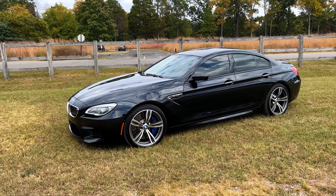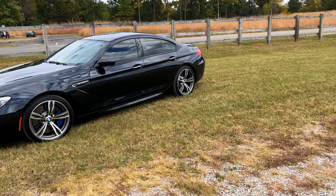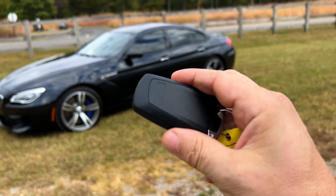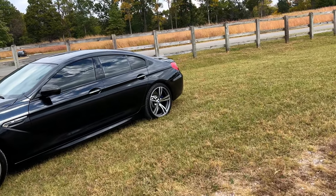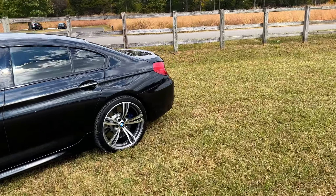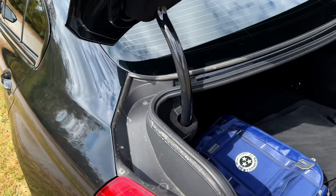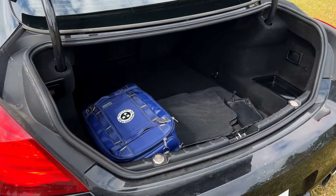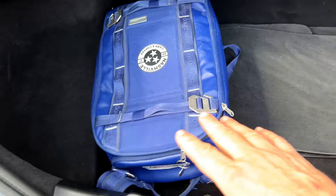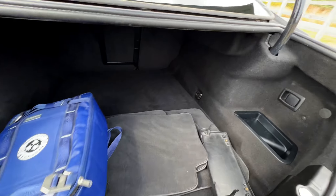We're going to do what we normally do and let y'all check this thing out. We start with the key - normal BMW key. It doesn't have an automatic lifting trunk, but it does pop it, so you can see it is officially open. We'll start in the rear of the vehicle. There she is - you've got an NCC bag for scale. We'll do a little zoom out so you guys can check it out.